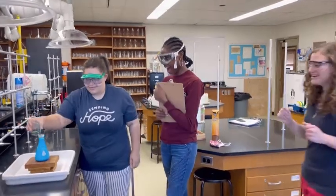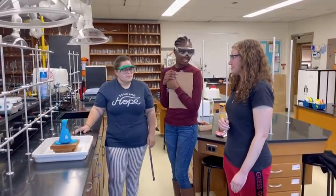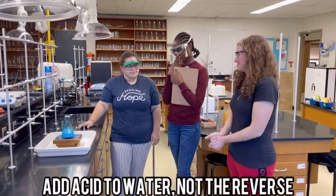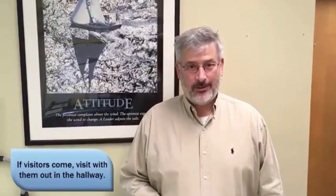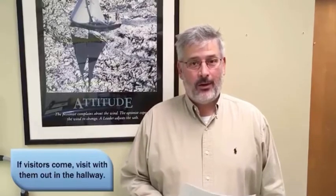Oh wait, stop! You guys forgot: when adding concentrated acids, you should do what you ought to and add your acid to your water. If visitors come to visit with you, that is a wonderful thing — you have friends. But if they do, go out in the hall and meet them.